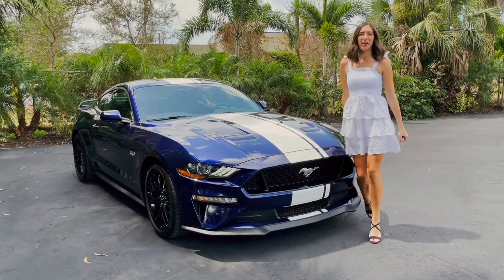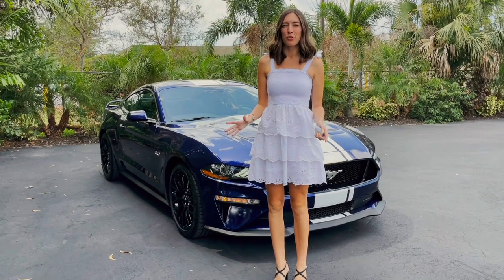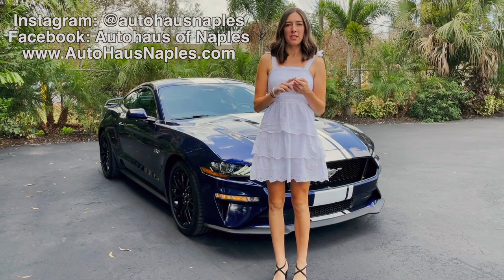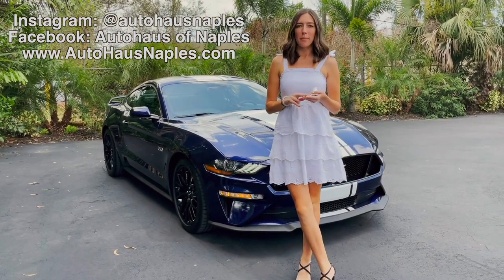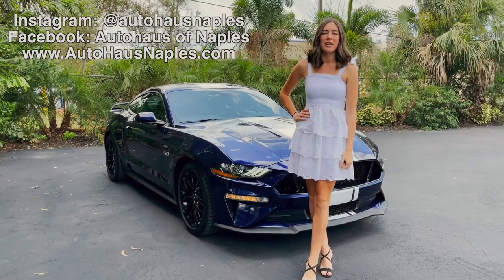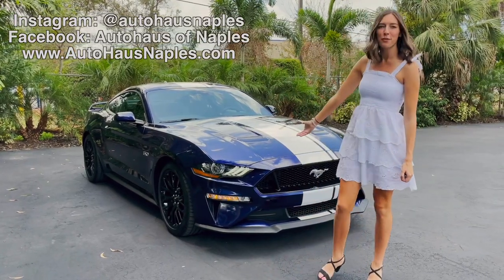Hey everyone, welcome back to Autohausen Naples. I'm Haley and today we have a really special Ford Mustang for everyone. Before we get into this, make sure and follow our Facebook, our Instagram, subscribe to our YouTube page, click the bell to turn the notifications on, and don't forget to check out our website, AutohausenNaples.com, for all of our current inventory and more information on this beautiful Mustang.